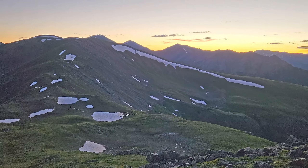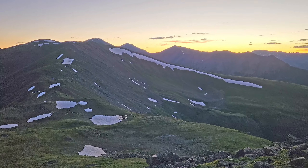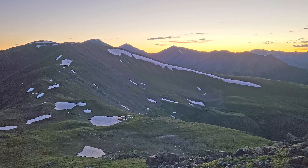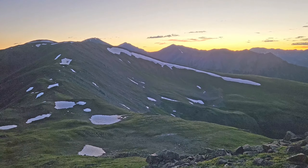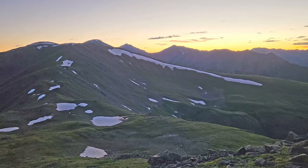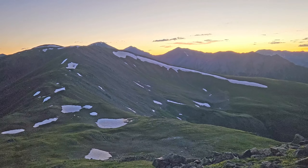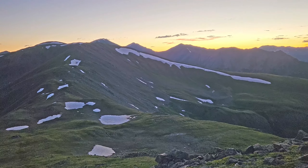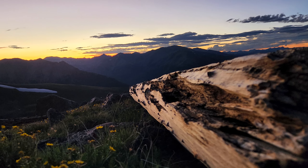We even had some mountain puppies come and join the party. They made dinner out of something down there. Dewey was quickly tossed back in the Jeep. Just taking pictures and feeling ways about things, man.